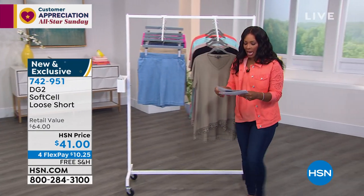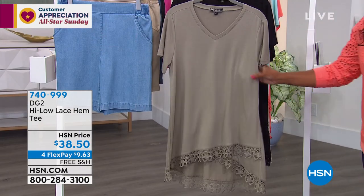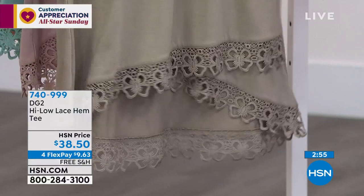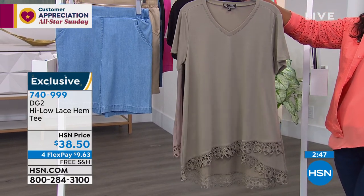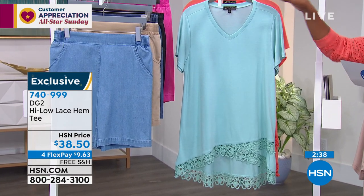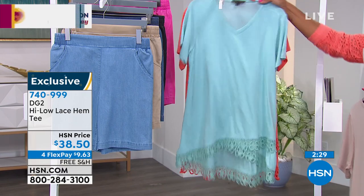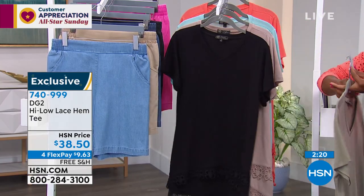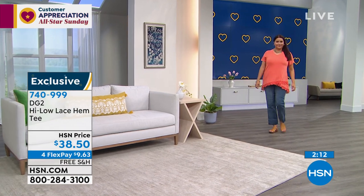Now let's talk about this tee. It's about feel — a poly rayon spandex blend with beautiful flow. You're going to fall in love with that lace hem. It's a high-low lace hem — we've got it in sage, black, khaki, sea foam, and coral. It's free shipping and flex pay, extra small to 3X. It's 24 and a half inches in front and 30 inches in the back — great coverage, Siobhan.